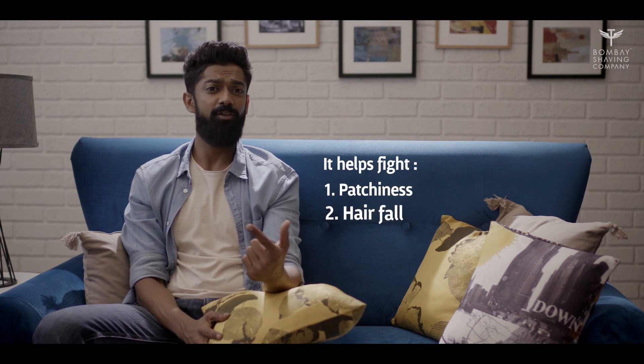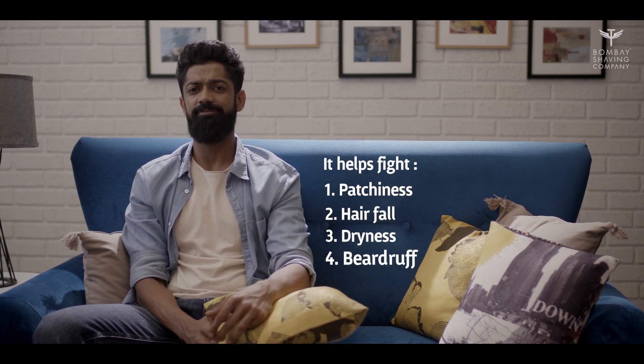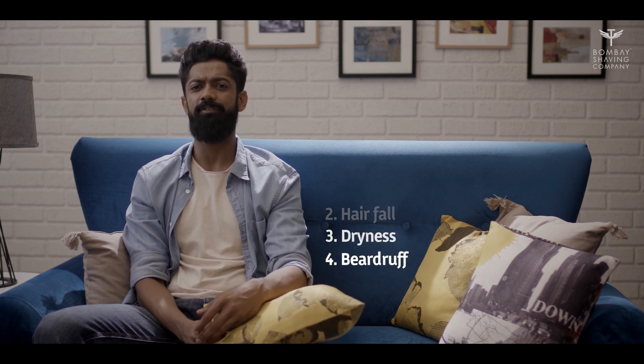Bombay Shaving Company's beard growth oil is a fantastic solution when it comes to patchiness issues, hair fall, dryness, or beard roughness. It will definitely help in solving these problems and set the base for stronger, healthier, and thicker beards.